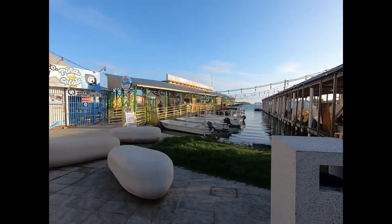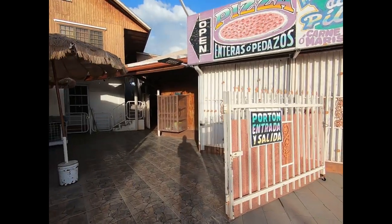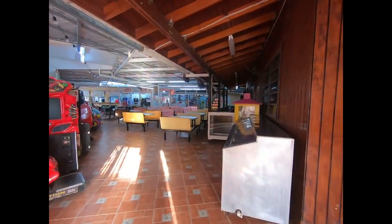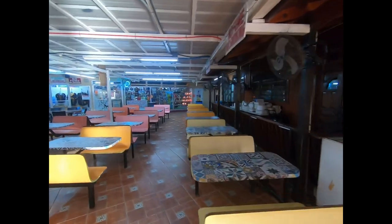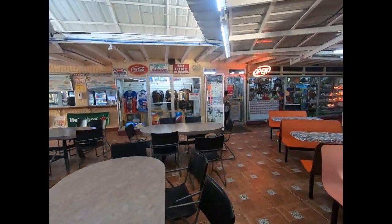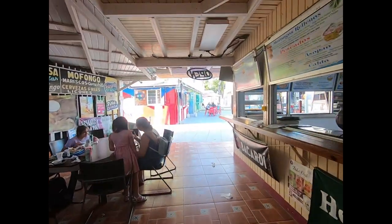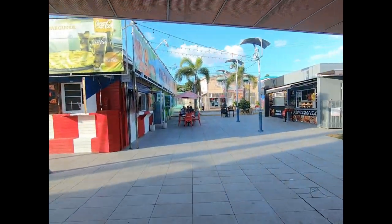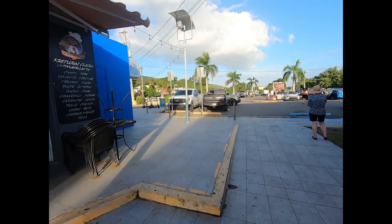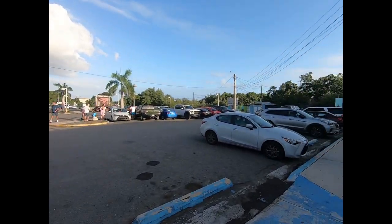We're going to walk through the pizza place on the back side of it. Oh, it's actually a little mall — who knew! There's much more here than we ever experienced because we were never here on a weekend. We'll walk through the pizza place — here's the parking, here's the real parking. Okay, so I know this for next time; we're gonna find real parking here.